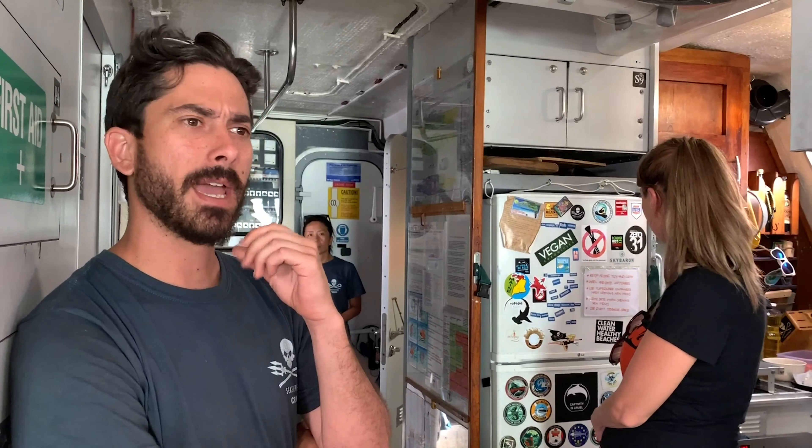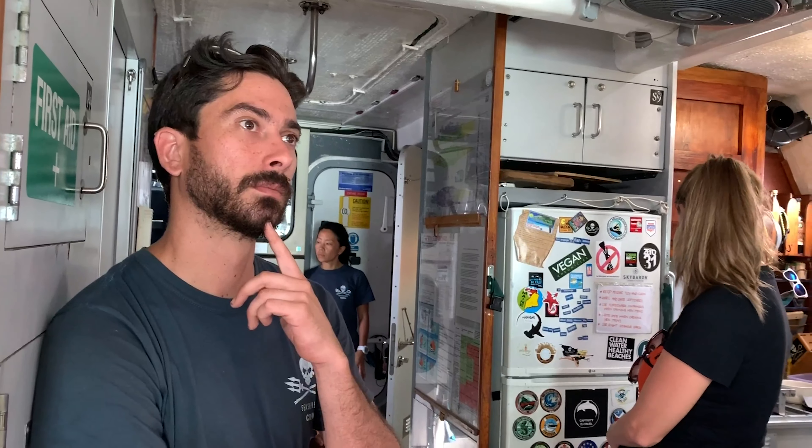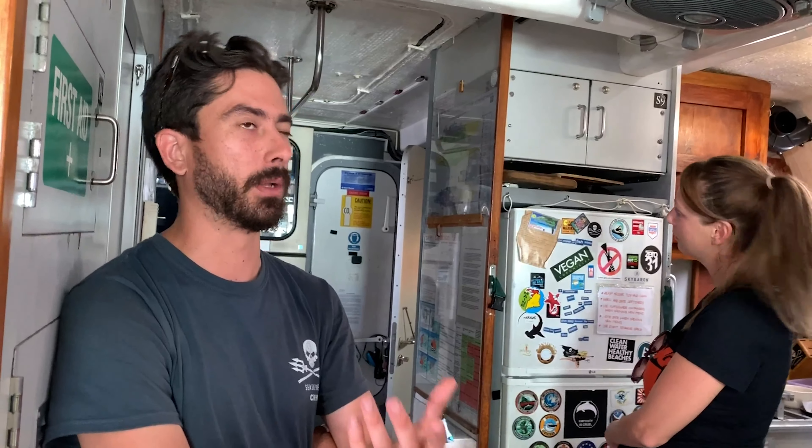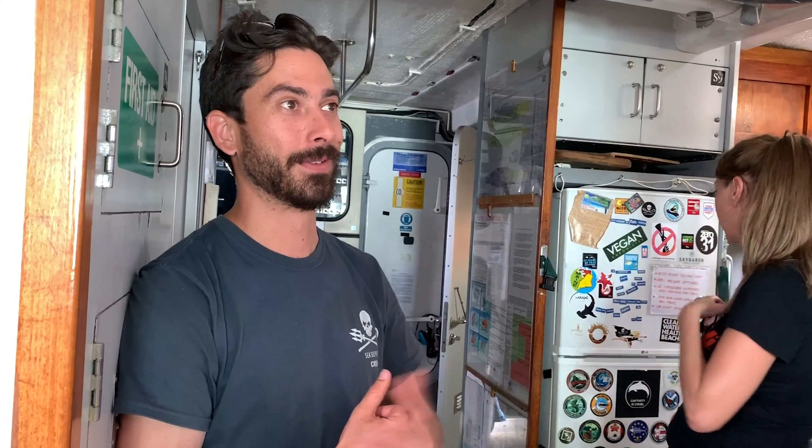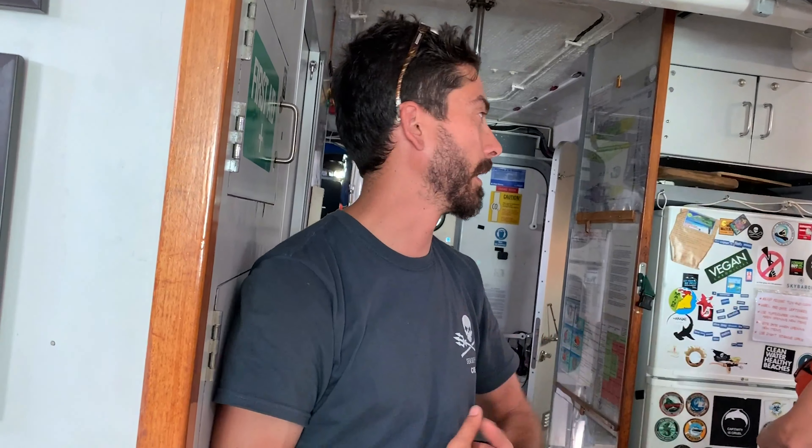We've seen you guys here in Hollywood a couple of times — is there a certain reason you come to Hollywood? Fort Lauderdale is like the place to fix your boat. It's the place to go if you need parts or if you need someone to do something. Rich and the director are kind of familiar with each other, and it's nice to stick with people you're familiar with. The guys over there like us and we like them, so it works out really well.